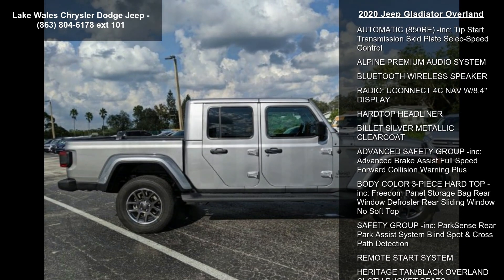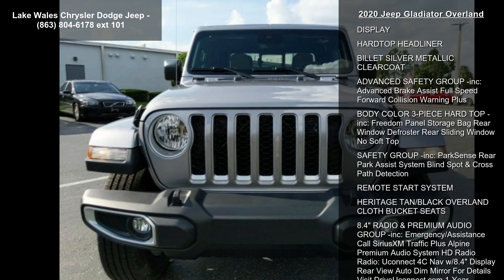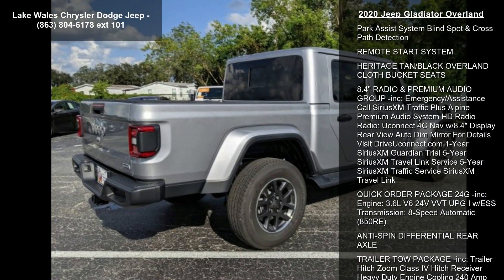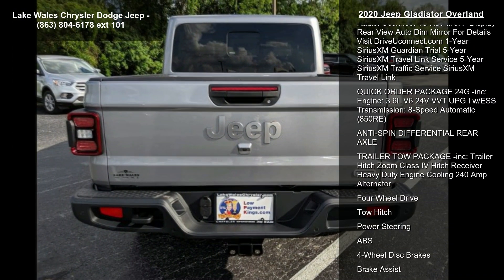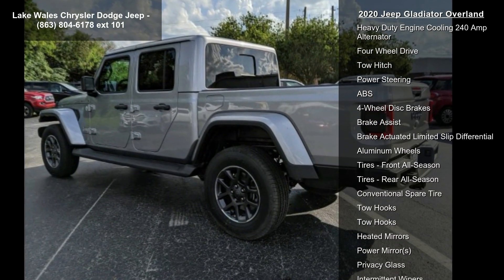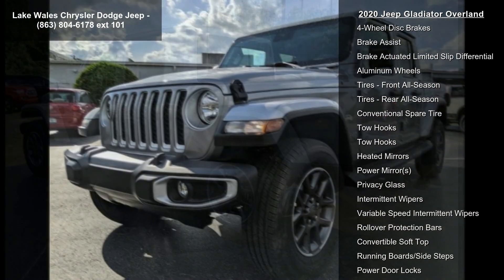Some of the top features included with this vehicle are: engine, 3.6L V6 24V VVT PG-1 with ESS, STD. Transmission: 8-speed automatic 850RE, included tip-start transmission skid plate, and Celex Speed Control.